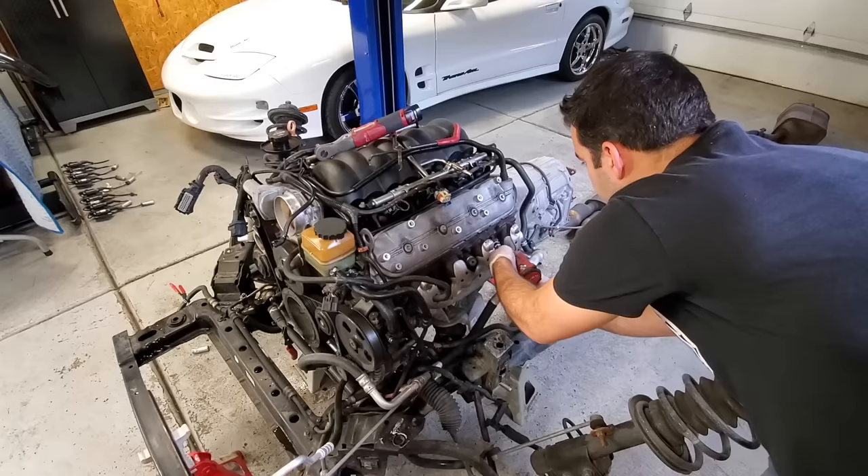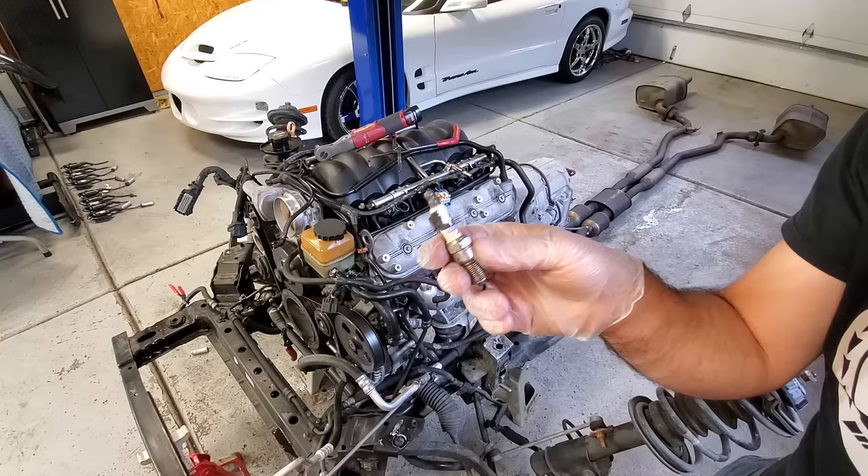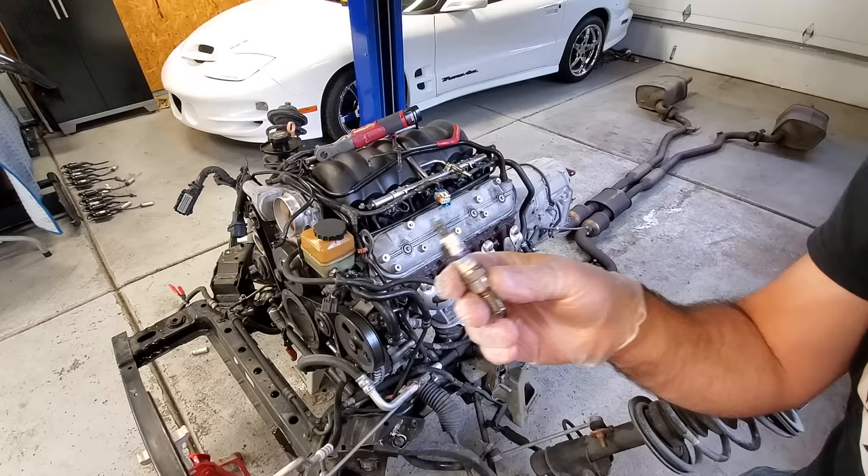Every once in a while the boot just melts to the plug and you destroy the spark plug wires. I tried the old twisty trick and it didn't work, but this actually excites me because these are AC Delco spark plugs. They could very well be original, which means there's a possibility nothing's been touched inside of this engine.